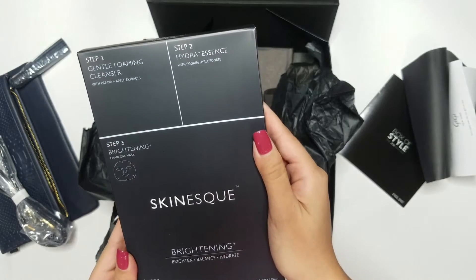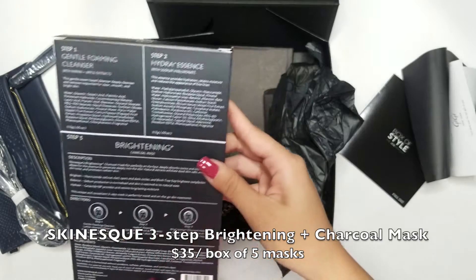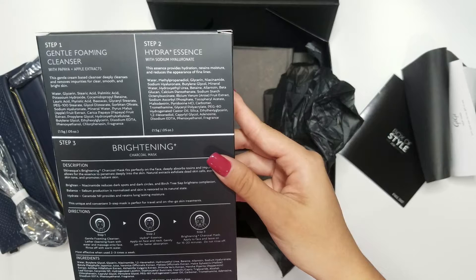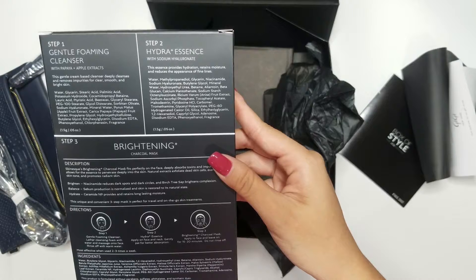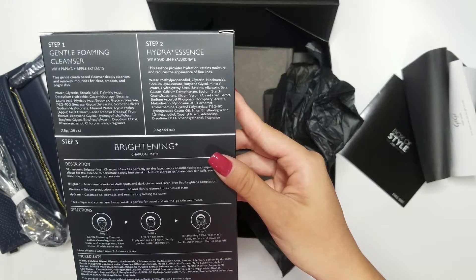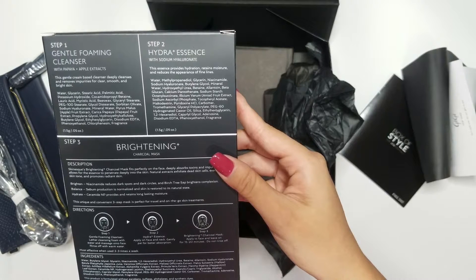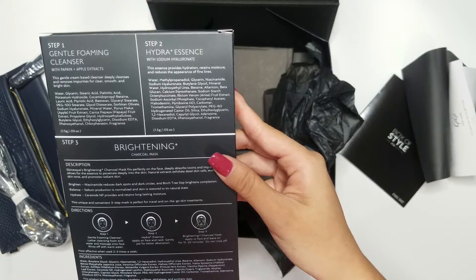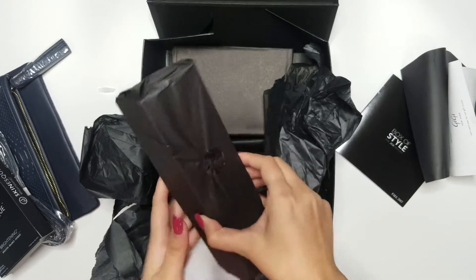Next we have a box of charcoal masks from Skin S. It contains five individual pieces made in Korea. Anyone who knows me knows that I'm obsessed with sheet masks. This mask is really interesting — it comes with its own gentle foaming cleanser and Hydra Essence along with the sheet mask. It deeply absorbs toxins and impurities, allows the essence to penetrate deeply into the skin, exfoliates dead skin cells, evens out skin tone and promotes radiant skin. It sounds pretty amazing — I cannot wait to try this.